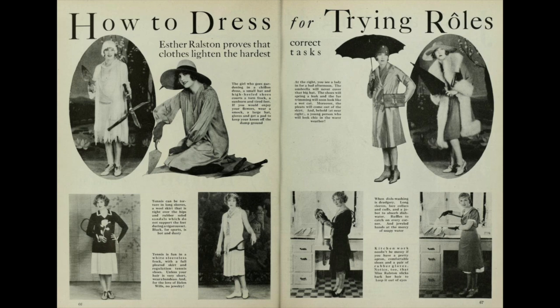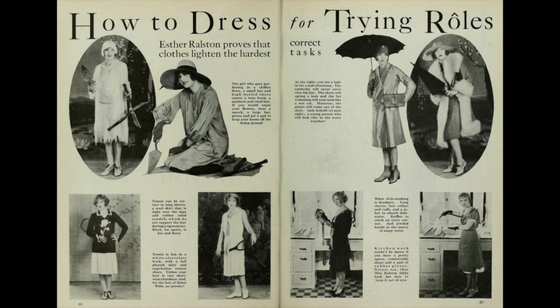How to Dress for Trying Roles. Esther Ralston proves that correct clothes lighten the hardest tasks. Photoplay, March 1928.